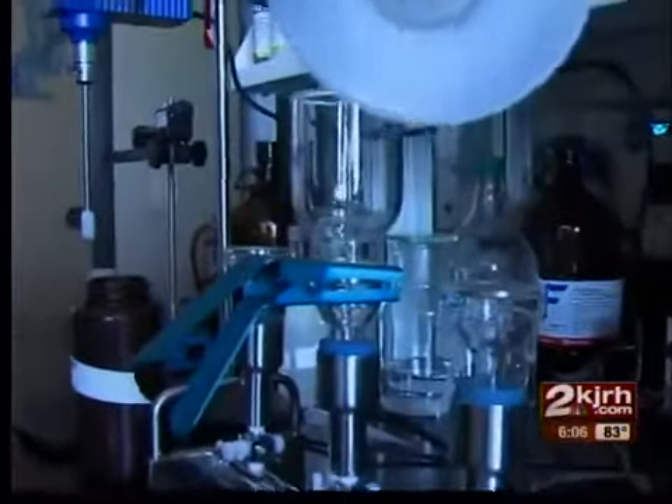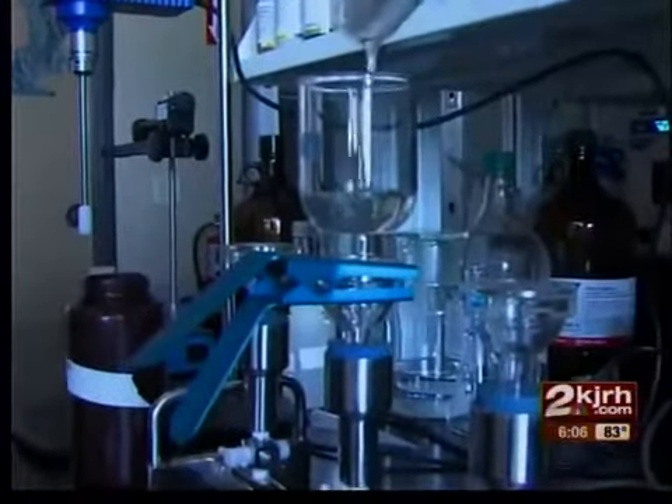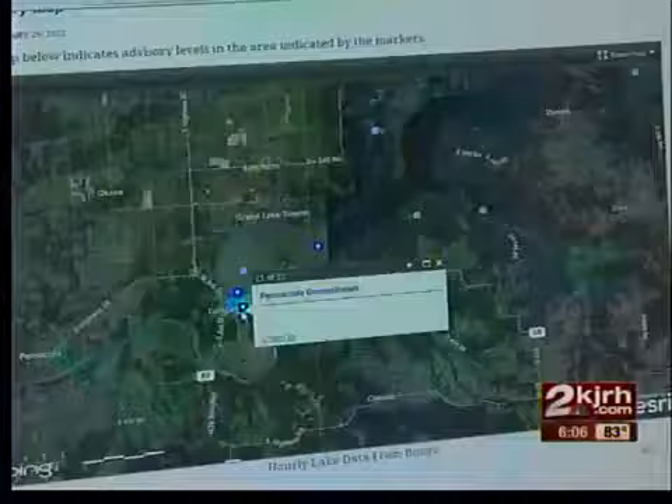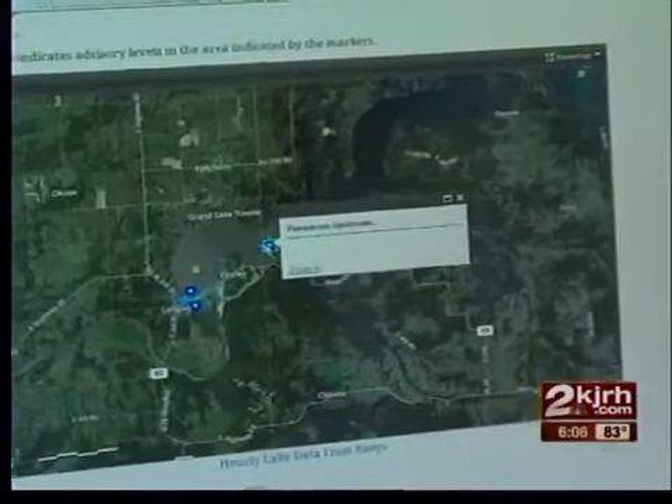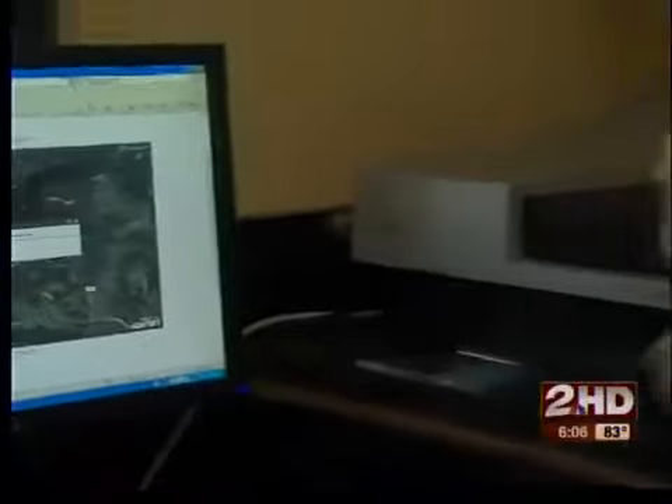Good news — no toxic BGA today. So far, so good. Biologists post all test results online, and you can even pinpoint locations on the lake. The website will be up and running in about two weeks.